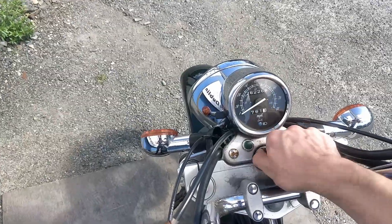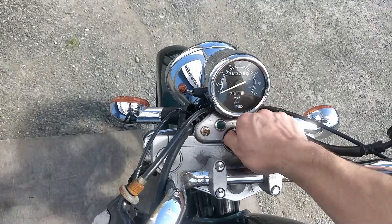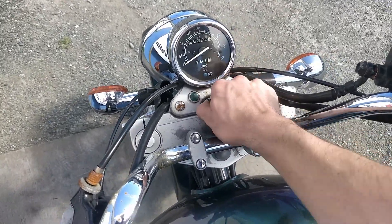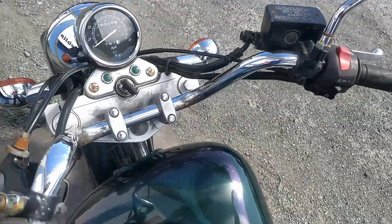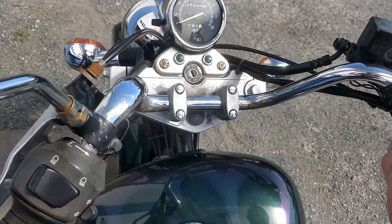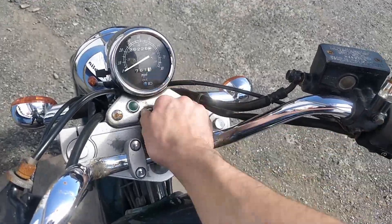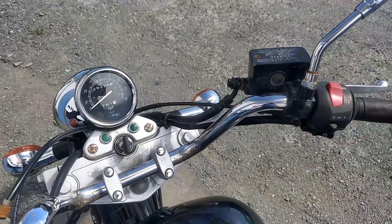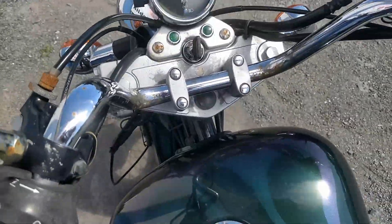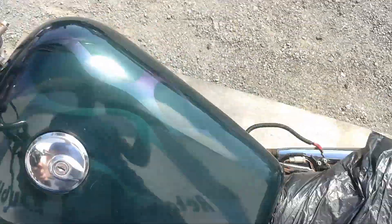Just getting it into the ignition here. There's a bit of a knack to it that I haven't quite got yet. I need to get it off the side stand anyway. Eventually got it — put it in gear and the clutch needs to be done as well.